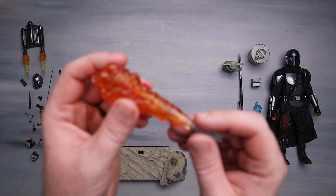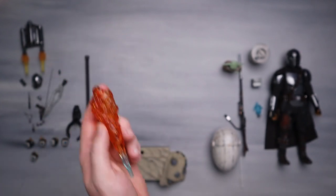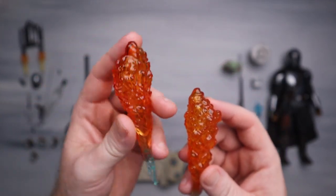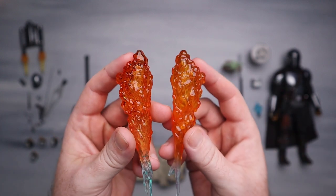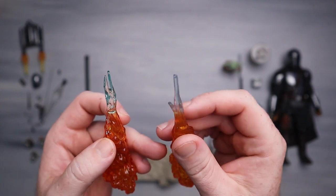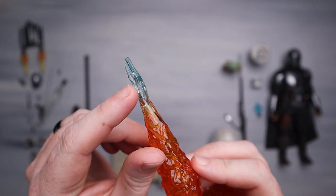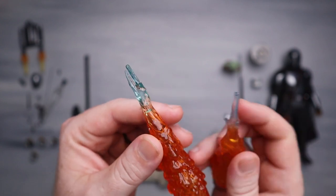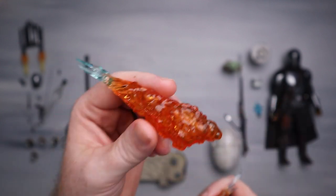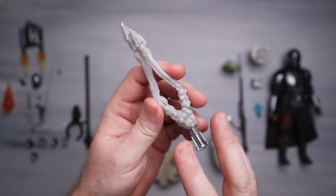We do have another blast effect - this is a flamethrower effect that goes into his gauntlet. Let me show you this: this is the Mando flamethrower and this is the incinerated trooper flamethrower - exactly the same piece. The only difference is the bottom part where it connects. The incinerated trooper version has three points, and the Mando one has a little more blue versus the clear. It just kind of slides over his gauntlet.